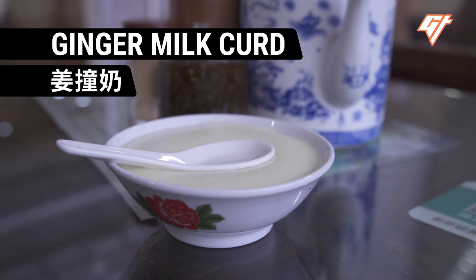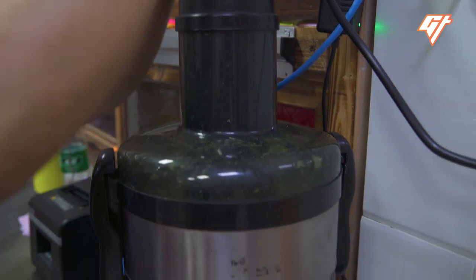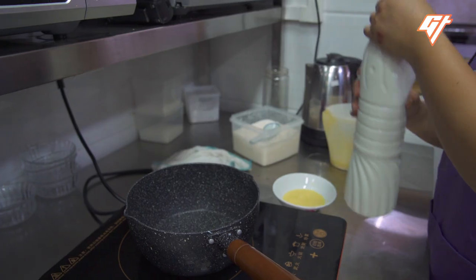Ginger Milk Curd. This dessert is a signature dish in this region and it doesn't take long to make.